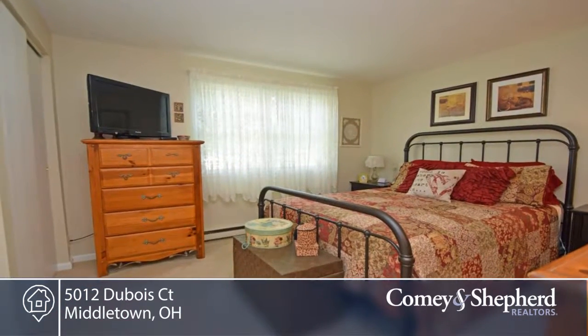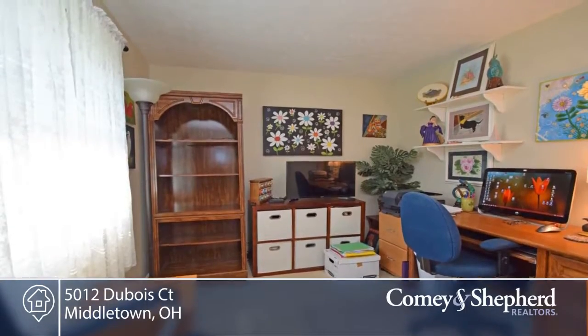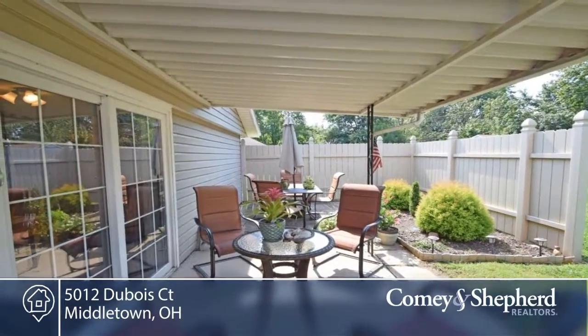There's newer kitchen appliances, sliding doors that walk out to a lovely covered patio-paved area, handicap accessibility, home warranty, and so much more.